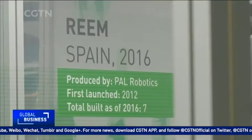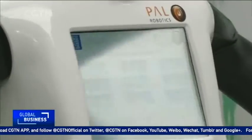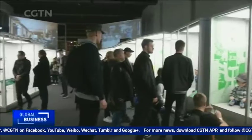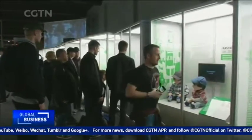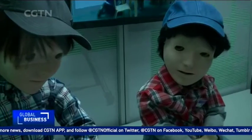Reem is a humanoid service robot that can be a receptionist, make speeches, and she can even be programmed to compliment your guests. Casper works with kids with an autism spectrum condition.